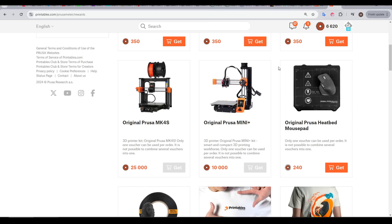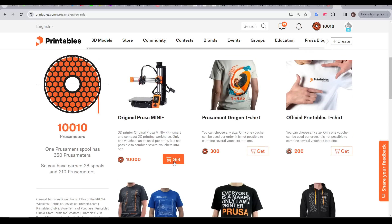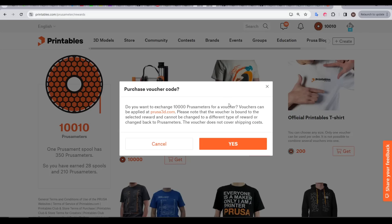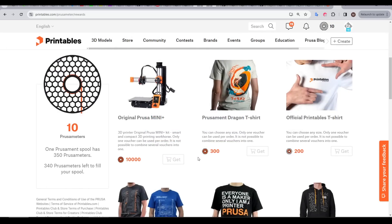In the rewards section, you can actually get some other things like 3D printers. Earlier this year, when my Prusa meter surpassed 10,000, I redeemed it to get a brand new Prusa Mini+. After you click redeem, you're told that in a few days you'll get a voucher for the shop, locked to whatever object that you decided on.